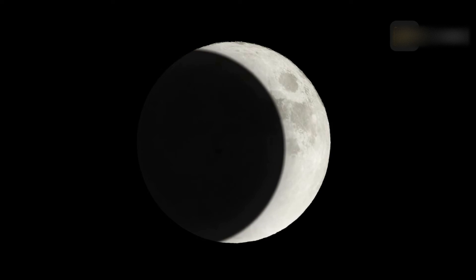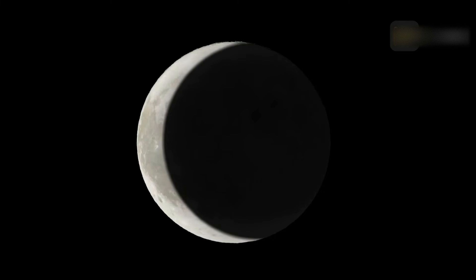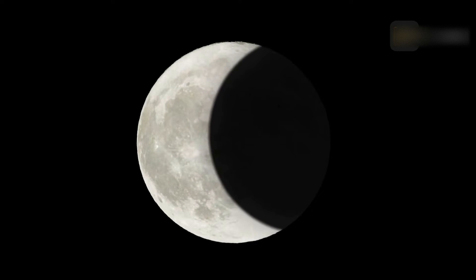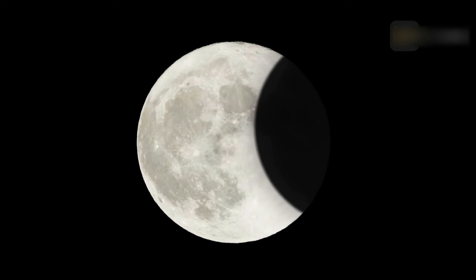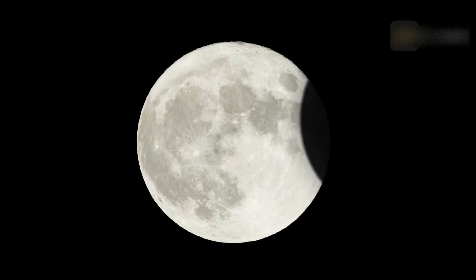The umbral shadow is the inner shadow — the area where Earth blocks all direct sunlight from reaching the moon. A penumbral lunar eclipse is subtle and very difficult to observe. A partial lunar eclipse is when a portion of the moon passes through Earth's umbral shadow. A total lunar eclipse is when the entire moon passes into Earth's umbral shadow. During a total lunar eclipse, the sequence of events is: penumbral, partial, total, partial, and back to penumbral.